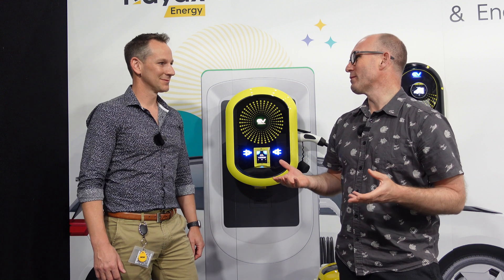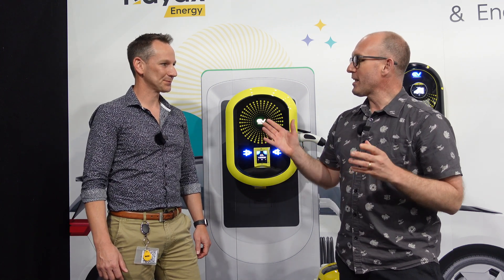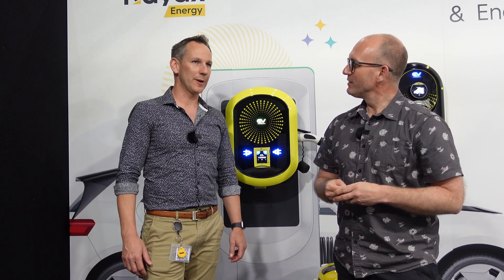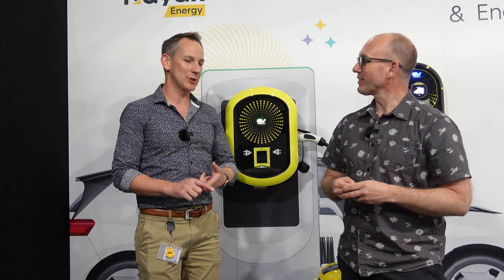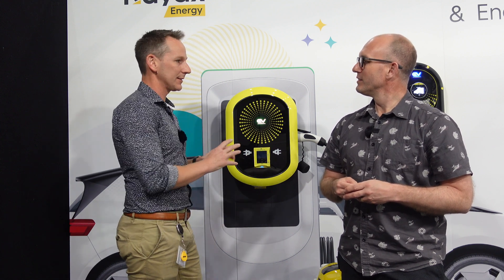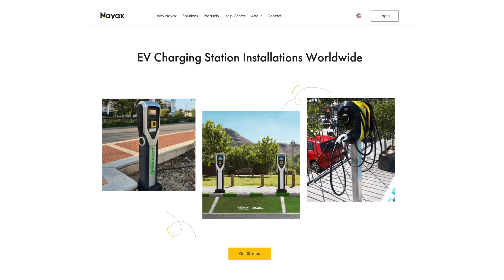Alan, thanks for joining me — I really appreciate it. So talk us through what's happening with your company. We're offering a payment solution for EV charging. You may recognize this yellow box — they're on vending machines, they're on laundromats. This is a contactless unattended payment solution.